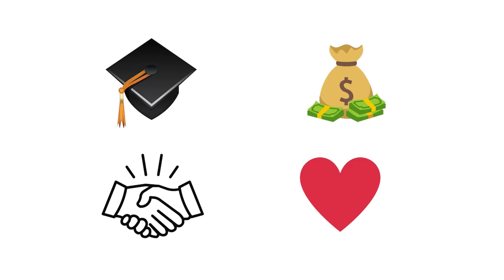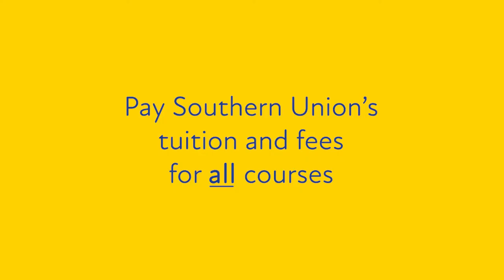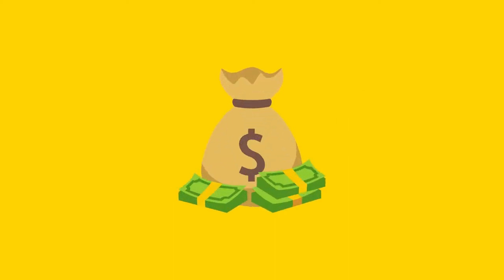And here's the great part. In most situations, during semesters you're in our concurrent enrollment program, you'll pay Southern Union's tuition and fees for all your courses, even the ones you're taking at the four-year university. This results in huge savings for you.